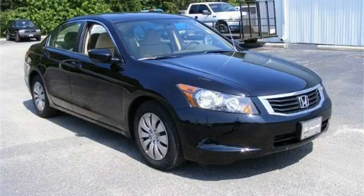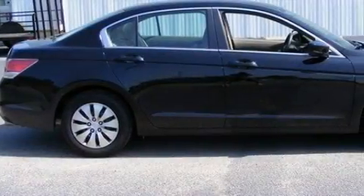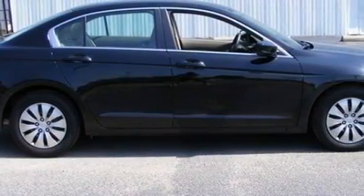This is a certified pre-owned 2010 Honda Accord. It features a 2.4-liter four-cylinder engine and a five-speed automatic transmission.